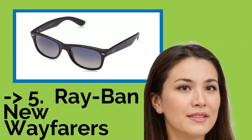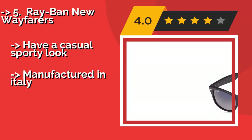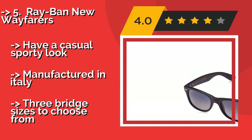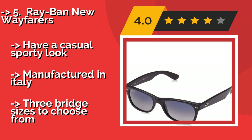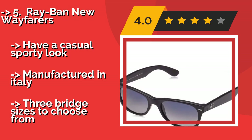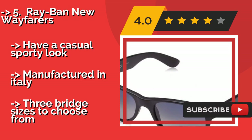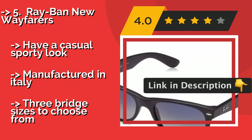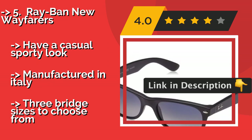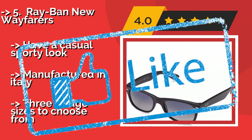The fifth product is the Ray-Ban New Wayfarers — the latest revision of a truly iconic style. At approximately $193, the Ray-Ban New Wayfarers offer a variety of user-chosen features, including matte or gloss frames in black or tortoiseshell designs. They're also available with four colors of the company's renowned G15 lenses. They have a casual sporty look and are manufactured in Italy, with three bridge sizes to choose from.